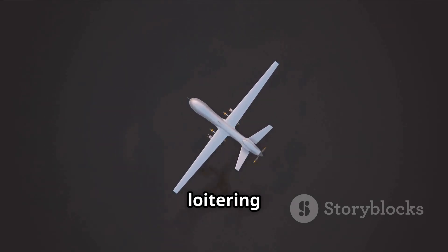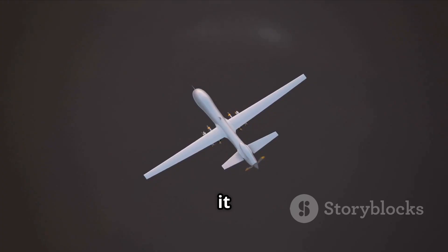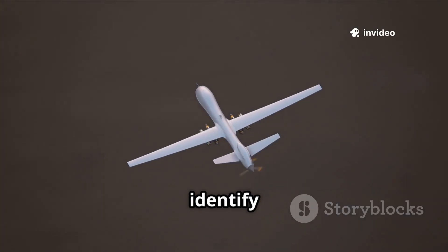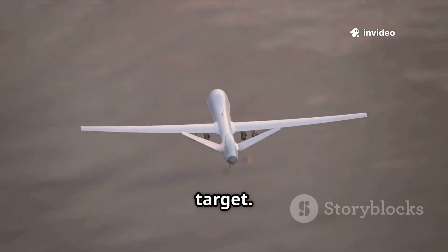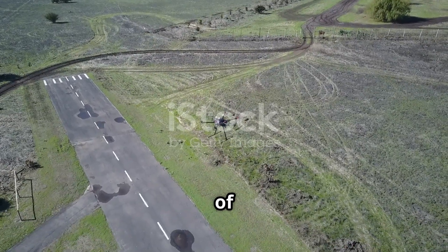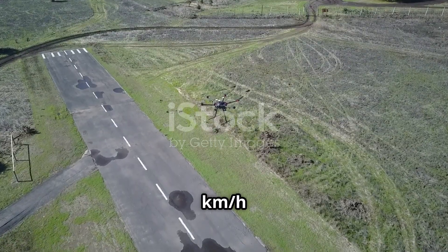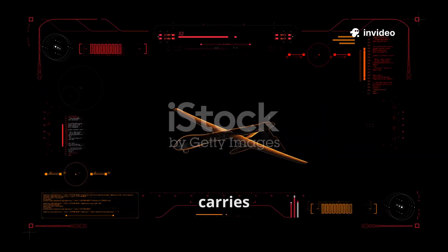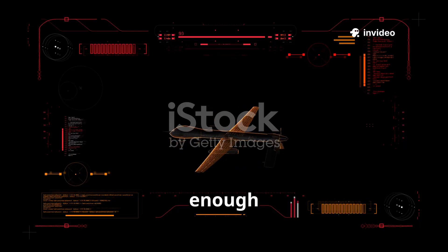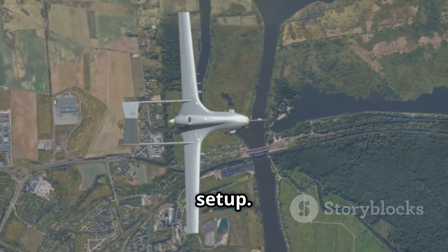This drone is designed for loitering attacks, often called kamikaze strikes. That means it can fly around the battlefield, identify a target, and then dive into it, destroying both itself and the target. It flies at a cruising speed of 120 km/h and can dive at up to 250 km/h when striking. Its flight time is around 60 minutes and it carries a 5 kg warhead — enough to destroy vehicles, radars, or bunkers. It has a range of up to 100 km, depending on the communication setup.